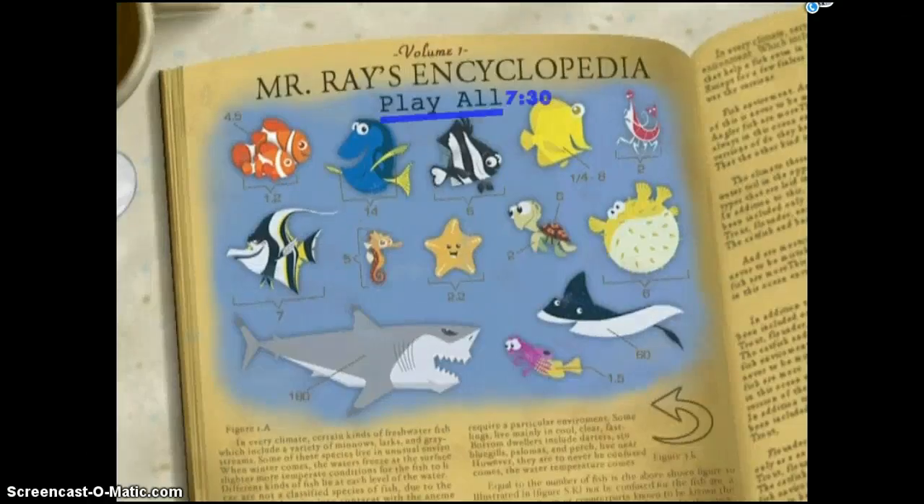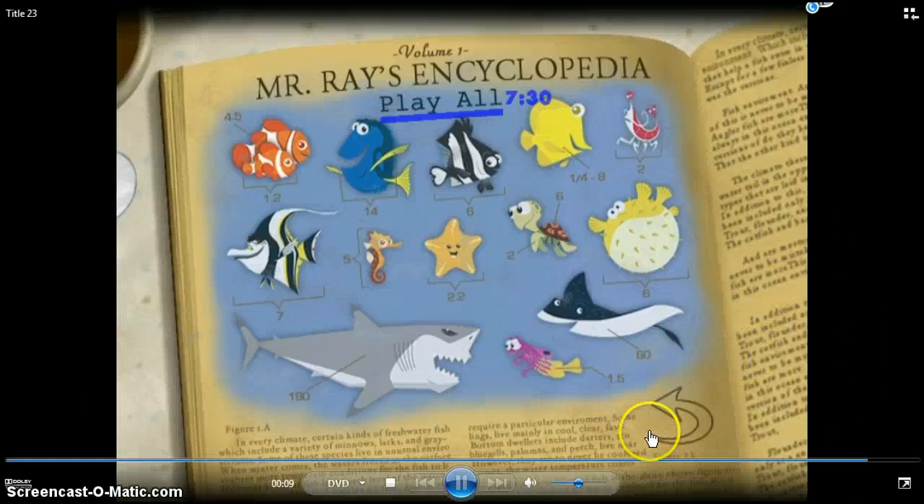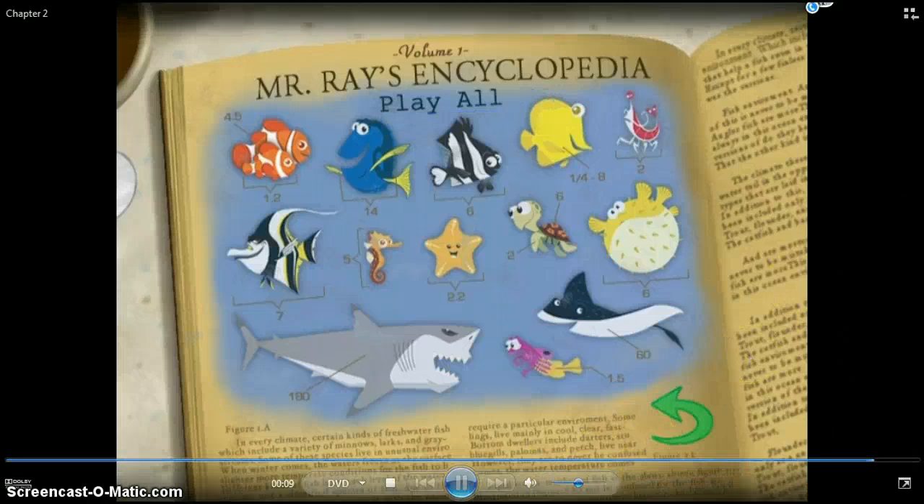When parrotfish sleep at night, they nestle in a mucus cocoon that keeps their scent from reaching predators.